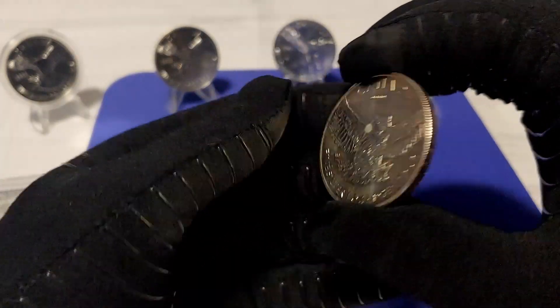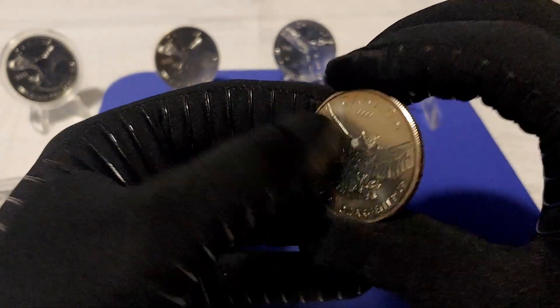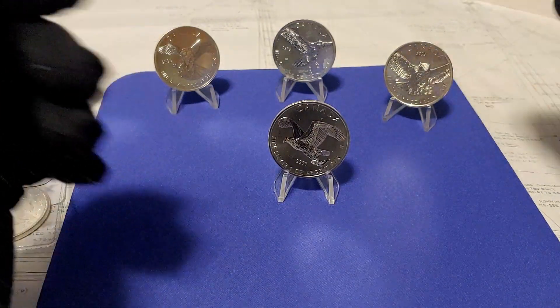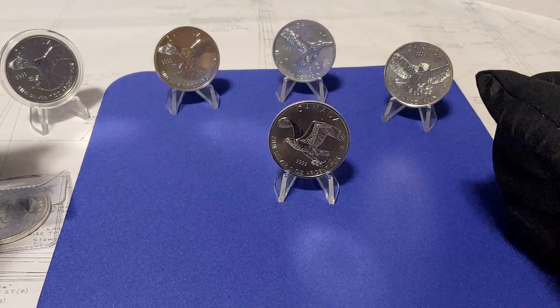The Birds of Prey series is a sought-after series. If you can find yourself a set of all four in pristine condition, you've got yourself a really nice looking collection.